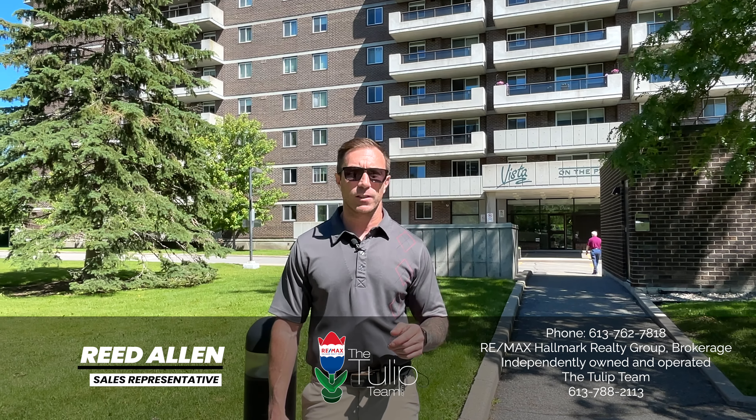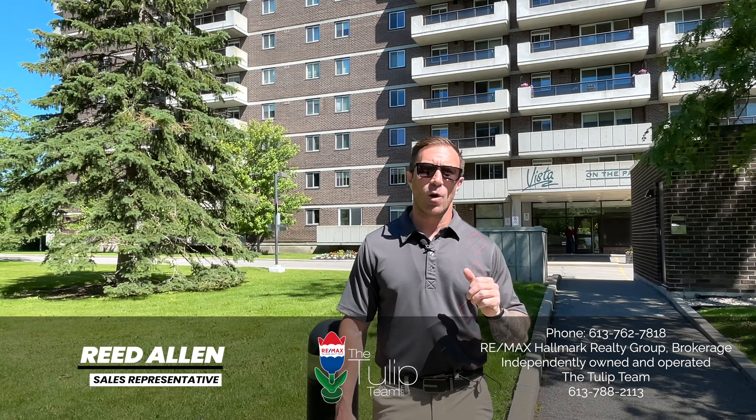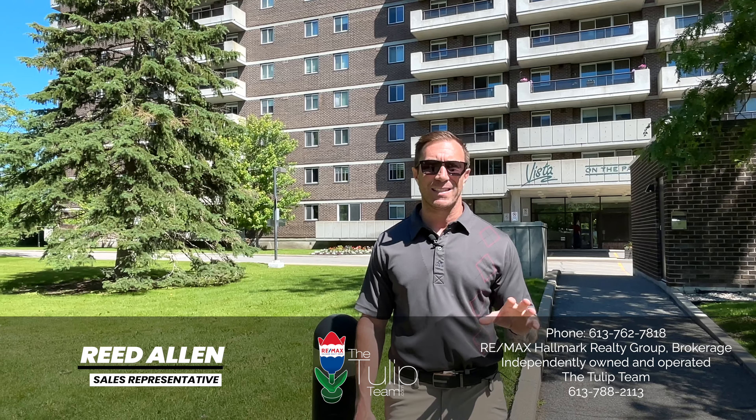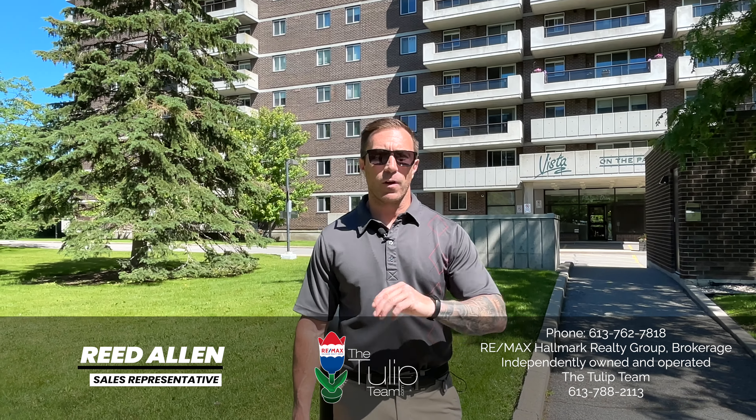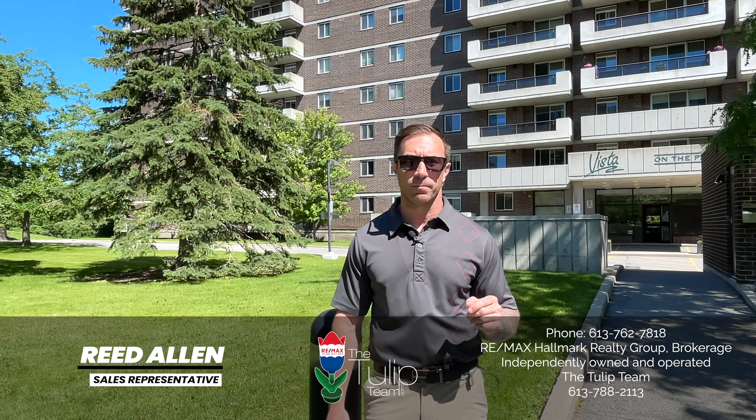I'm standing in front of 1705 Playfair Drive. This building has gone through a complete revitalization with new foyers, new elevator systems, new windows. Over the years this building has been extremely well maintained and well managed. I've got a gorgeous three-bedroom, two-full bathroom with parking on the 10th floor at the back of the building overlooking Grasshopper Park and NCC Forest. Stunning views throughout the entire unit. We've got new flooring throughout, new light fixtures, freshly painted from top to bottom. It shines.